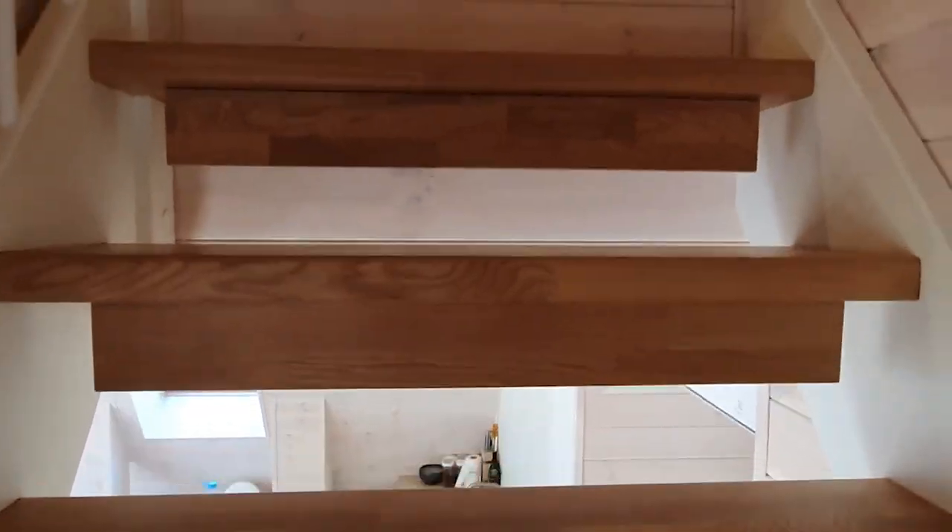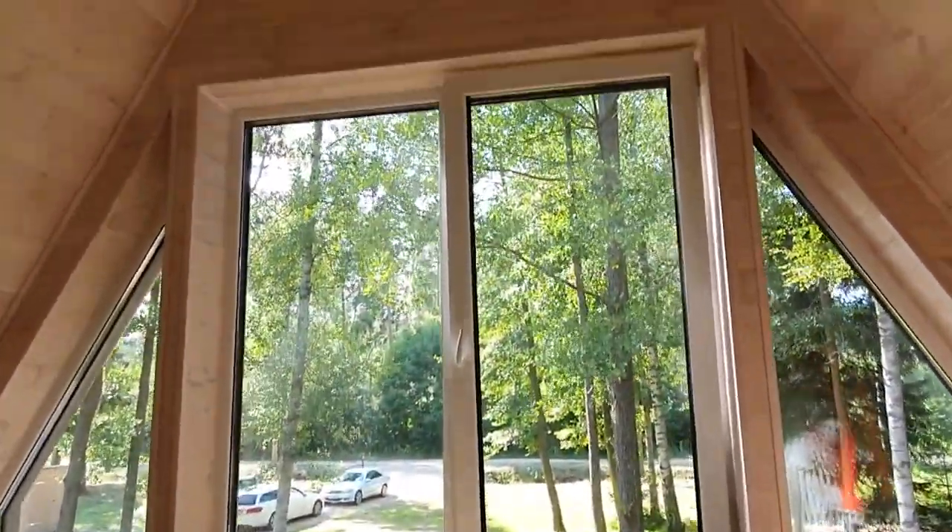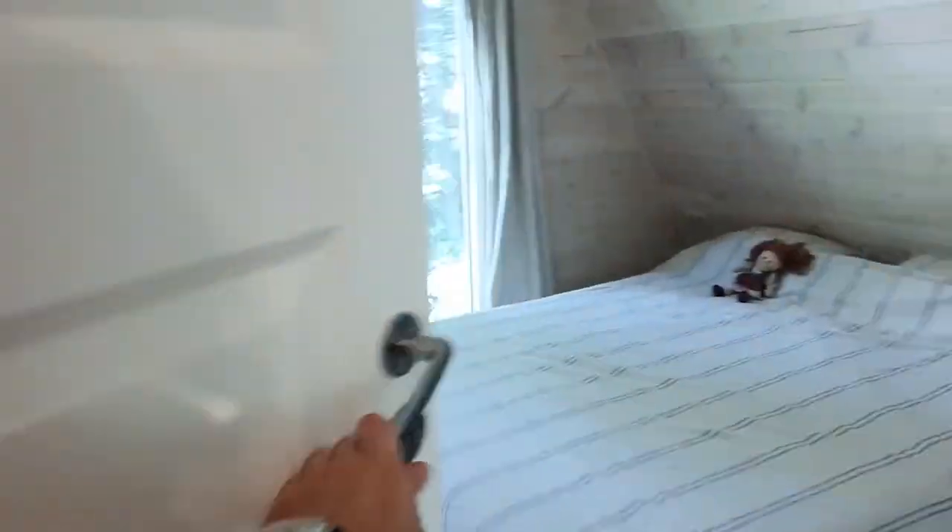Avram homes are constructed with high-quality materials, ensuring durability and energy efficiency. The A-frame design not only creates a visually appealing structure, but also allows for efficient insulation, reducing heating and cooling costs.